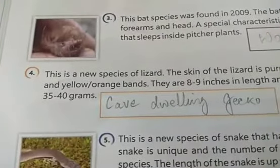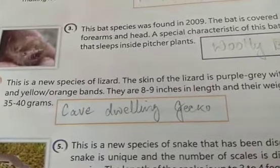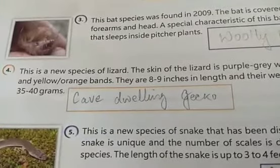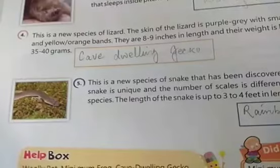The fourth species is a new species of lizard. The skin of the lizard is purple-gray with small spots and yellow-orange bands. They are 8 to 9 inches in length and their weight is between 35 to 40 grams. This lizard is called the Cave-Dwelling Gecko.